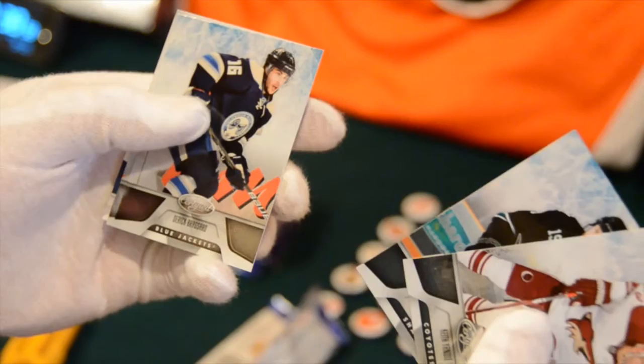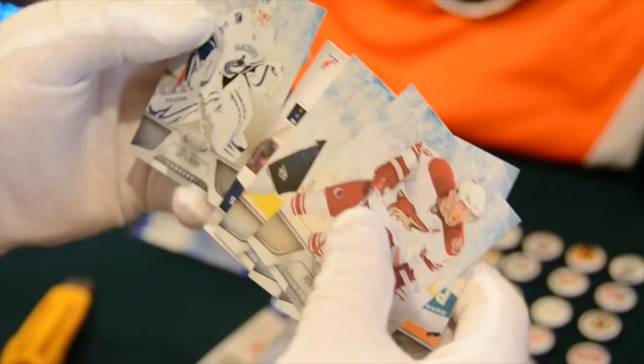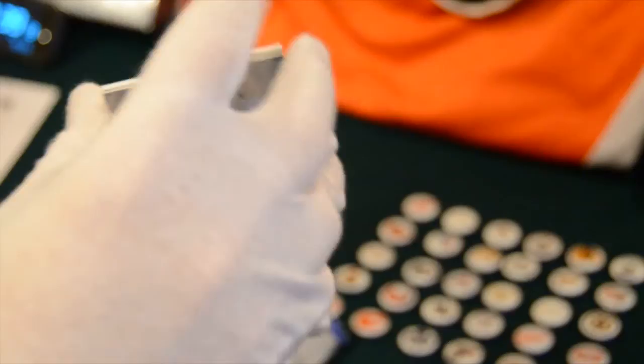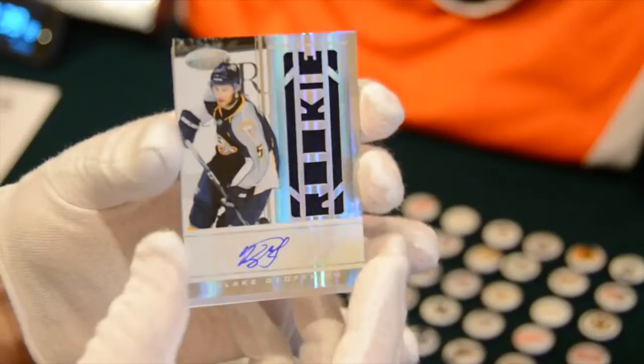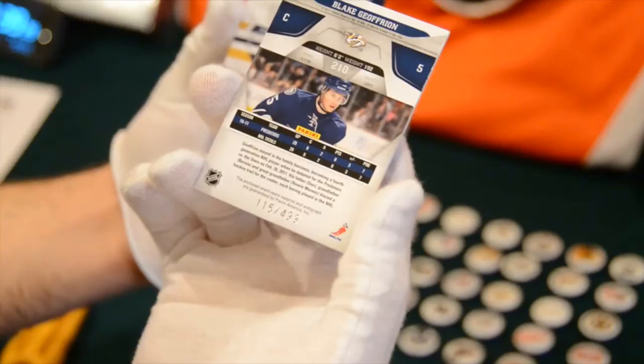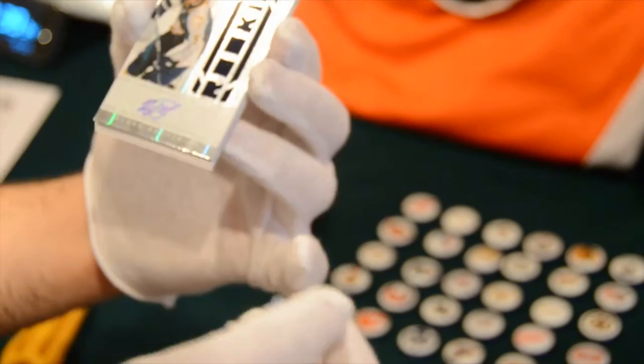We got Thorn from the Sharks, Brassard from the Blue Jackets, Weber, and then our first hit — a Cory Schneider and right out of the bat a rookie die cut! Pretty nice for the Nashville Predators: Blake Jeffreon, numbered 115 out of 499. Nice rookie die cut — good job TJ, that's awesome.